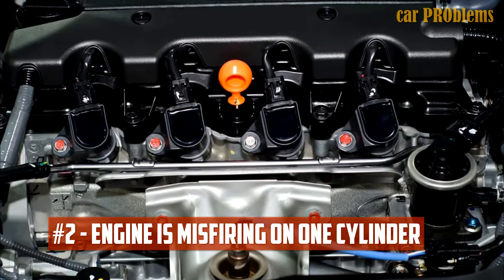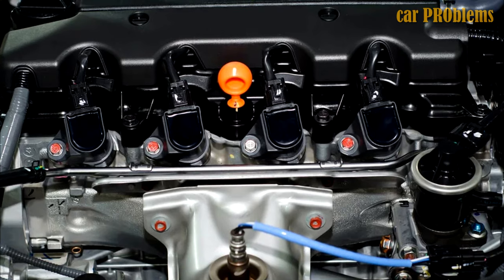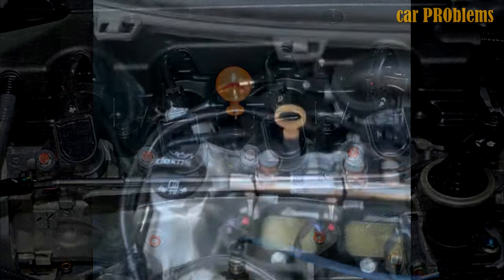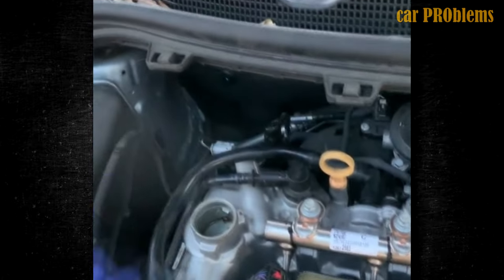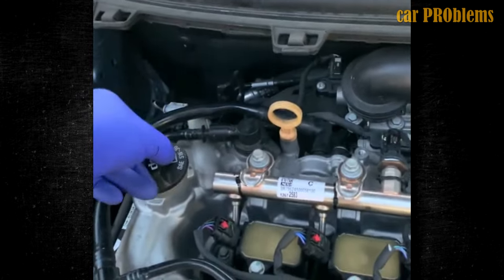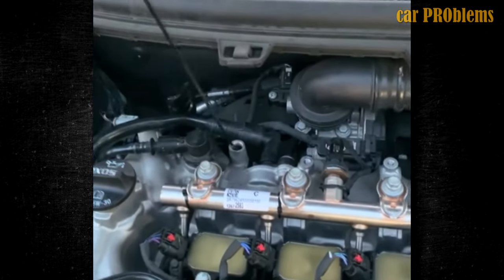Engine is misfiring on one cylinder. The combustion reaction is interrupted when an engine misfires — in this case, one cylinder won't ignite. A misfire can happen when the engine first starts, while the car is idling, or when it is accelerating. It will cause a shaking sensation and the check engine light will undoubtedly turn on.